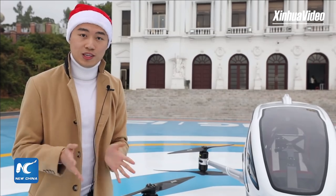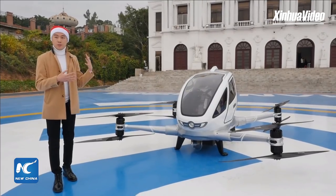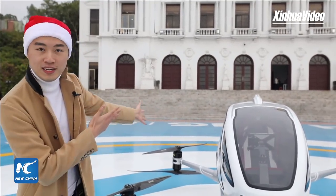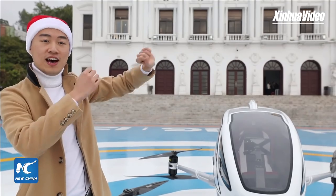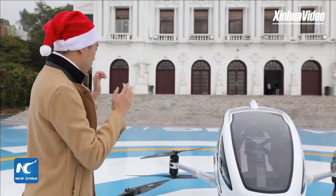In the following 20 minutes we will be introducing this aircraft and also interviewing some of the people key to its development. Then we're going to load it up with presents and fly it off to deliver them to some of the children in this city. So let's take a closer look at the aircraft.